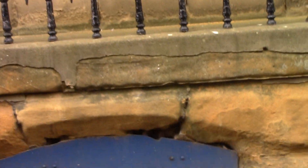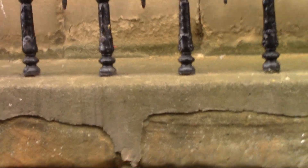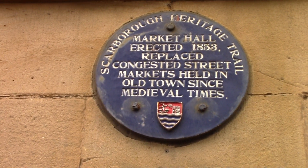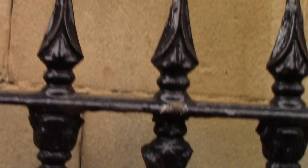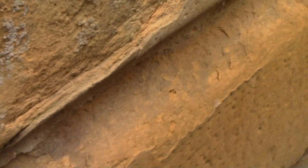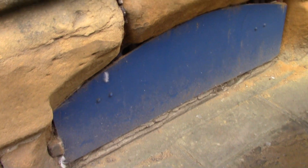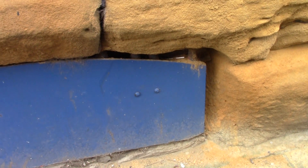Here we go without even looking — 1853. That's Victorian. The stonework is really shabby. You can actually see the metal bars. It's still there.